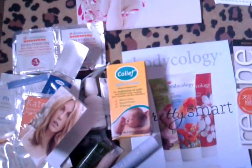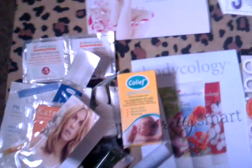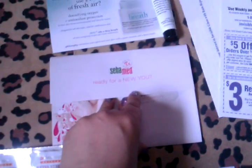I'll have the links for Indivli.com as well as YoFreeSamples.com in the description box, so please check that out after this. Next is the sample from SebaMed, and mine actually leaked — you can see right there, it leaked. It's just a liquid face and body wash, and it comes with a $3-off coupon, so I was a bit sad about that.